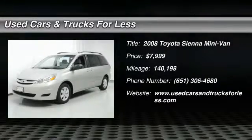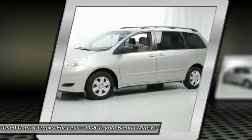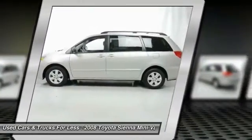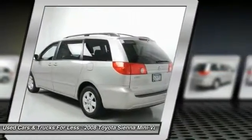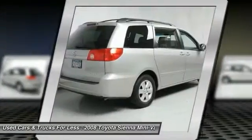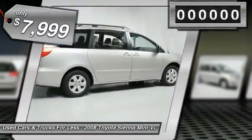Sienna offers excellent overall quality and long-term dependability, making it a hassle-free vehicle to drive day in and day out while contributing to peace of mind on long road trips. Add a refined and fuel-efficient V6 engine, a smooth ride, and upscale interior accommodations to the mix, and it's easy to see that Sienna is built with a whole family in mind and is priced below $10,000.